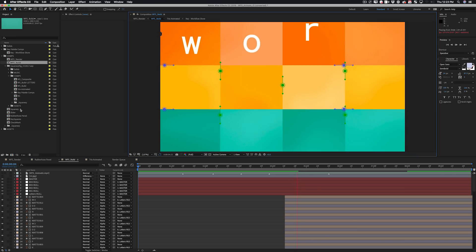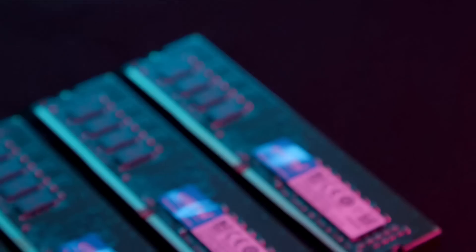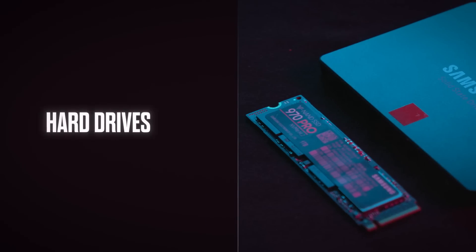Most of your RAM usage is going to be from RAM preview. Every frame you render gets stored into RAM, and while it does eventually write to your disk cache, that process is fairly slow and doesn't always write all of those frames. So having more RAM just means fewer frames you're going to be re-rendering.